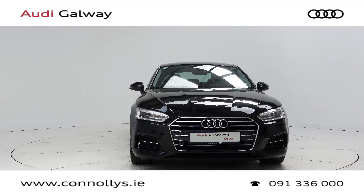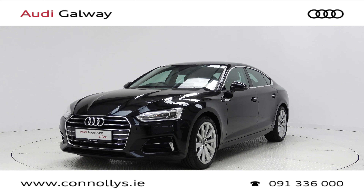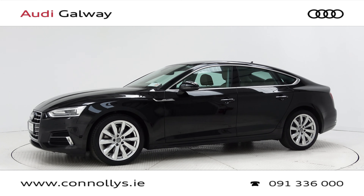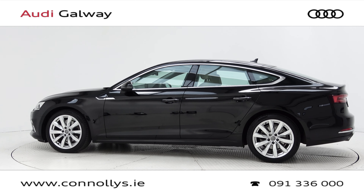Hello and welcome to Audi Galway. We accept all years, makes and models for trade-in. Today we're looking at a 2018 A5 SE Sport back, finished in brilliant black, powered by a 150bhp 2.0L TDI engine and S-Tronic automatic gearbox.